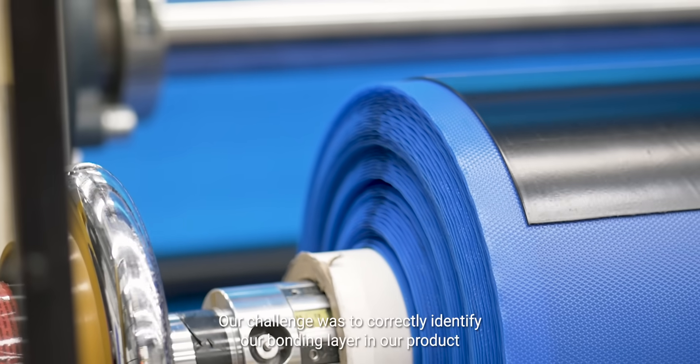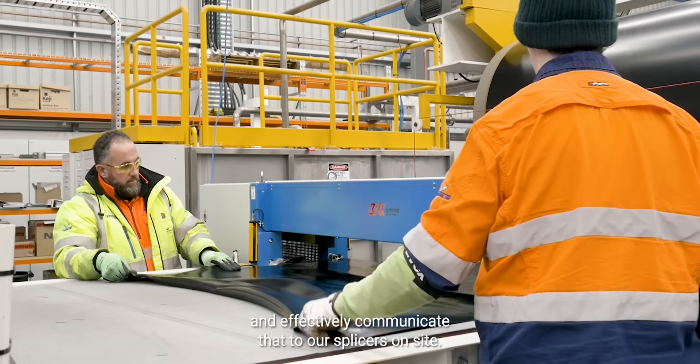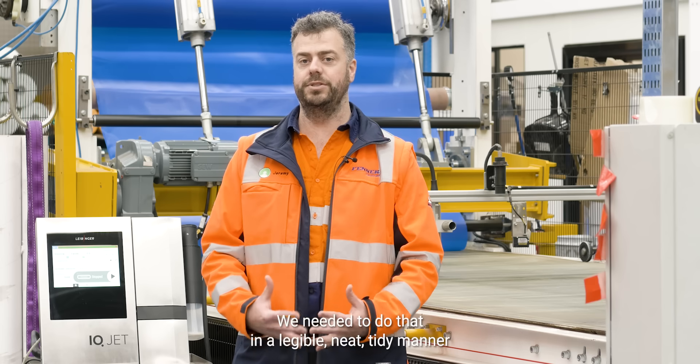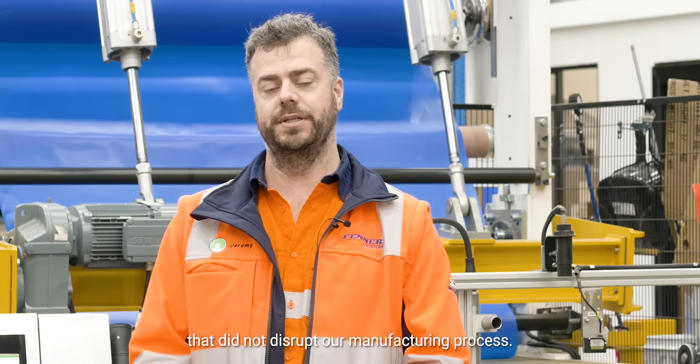Our challenge was to correctly identify our bonding layer in our product and effectively communicate that to our splicers on site. We needed to do that in a legible, neat, tidy manner that did not disrupt our manufacturing process.